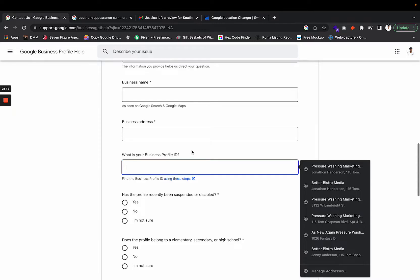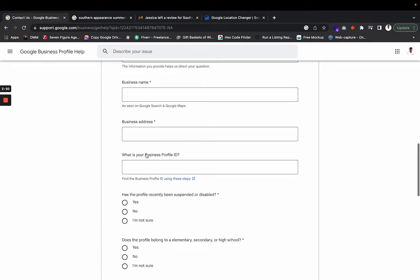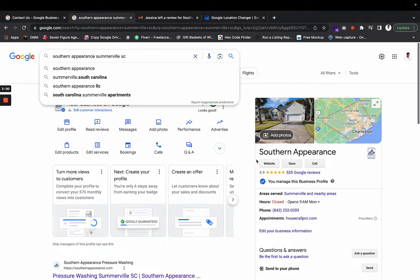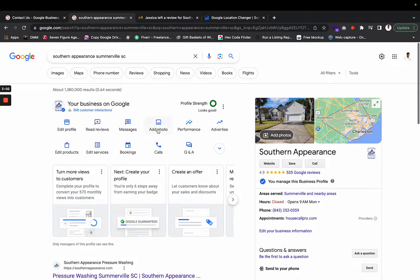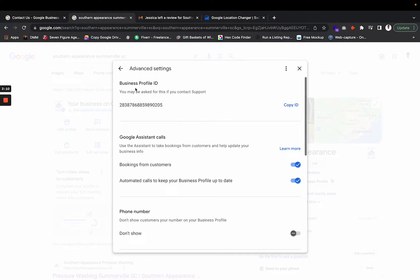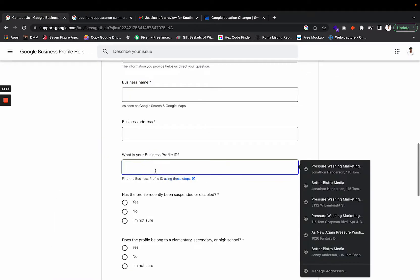For the Business Profile ID field, it really helps to retrieve your ID. Go to your Google Business Profile — you can do this by Googling your business or going to Maps. Click the three dots, then go to 'Business Profile Settings,' then 'Advanced Settings,' and you'll see your Business Profile ID right there. Copy that and paste it into the field.